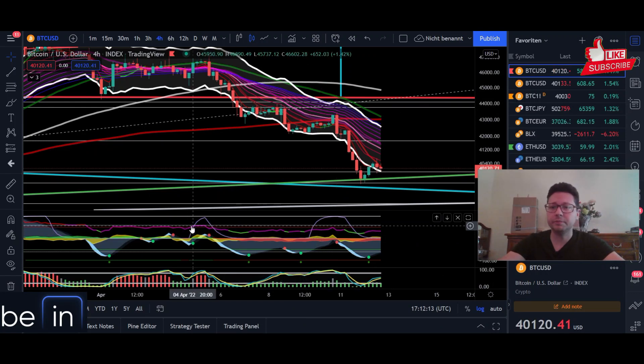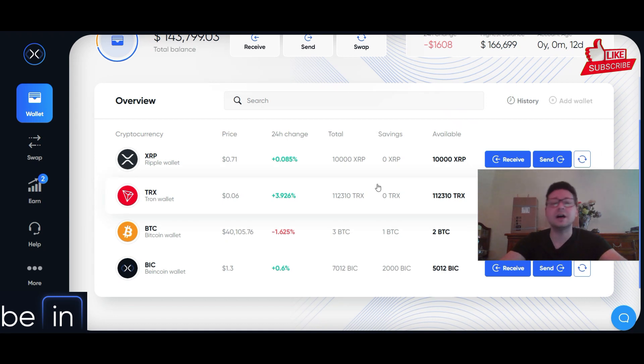Hello everyone and thanks for tuning back in. Alessandro The Crypto here. Welcome to this quick and short Bitcoin price update brought to you by BeInCrypto.io.